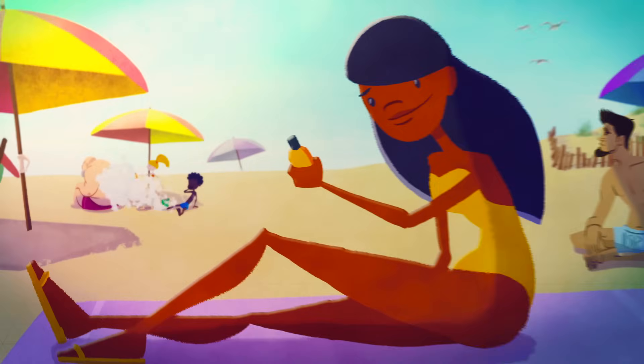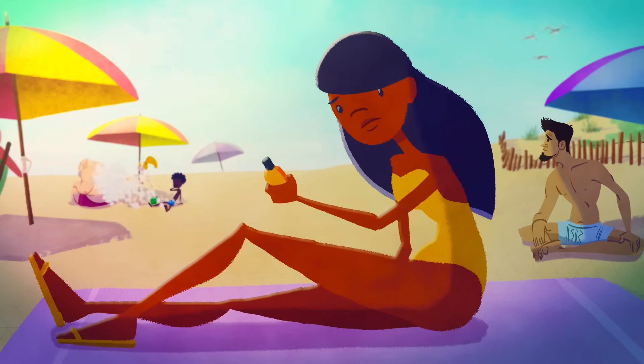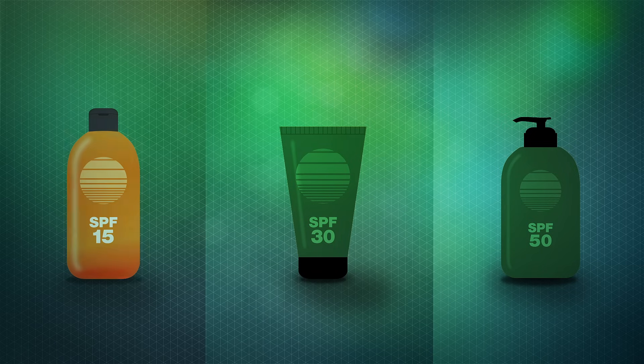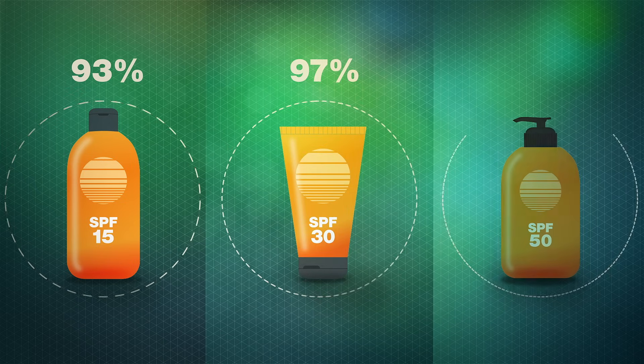Opt for a sunscreen with an SPF of at least 15, although 30 is better. SPF is a nonlinear scale of how much UVB radiation is needed to give protected skin a sunburn. SPF 15 does a pretty good job by blocking 93% of UVB rays. You get a slight increase as SPF goes up, with SPF 30 blocking 97% and 50 blocking 98%.